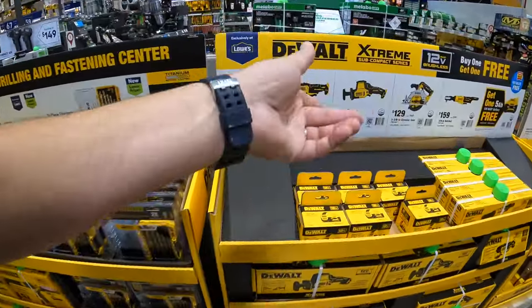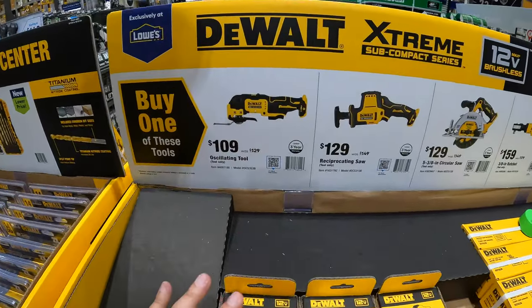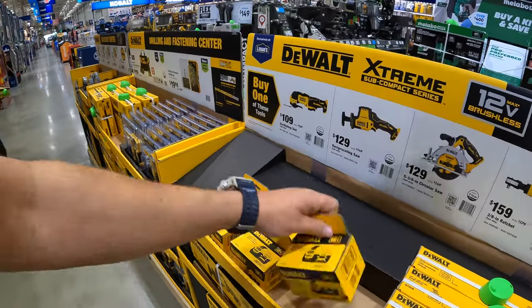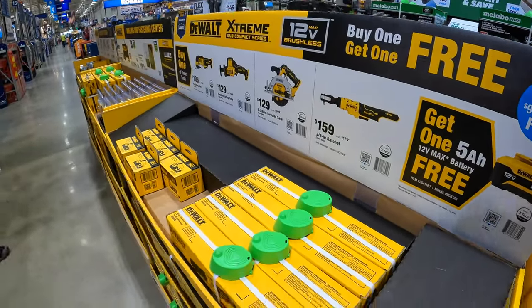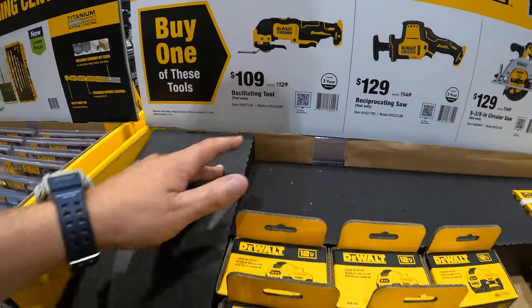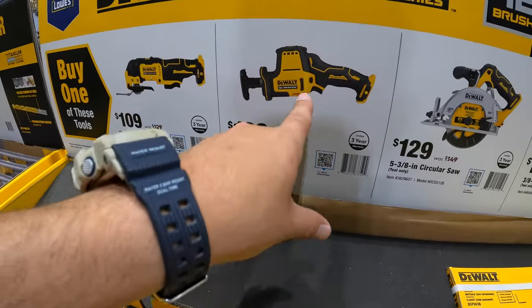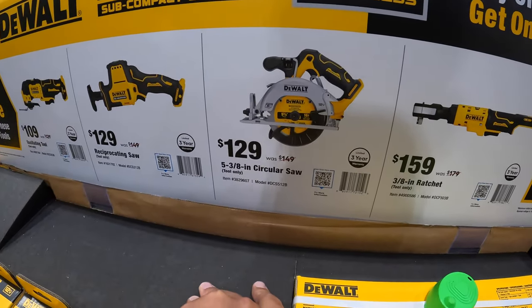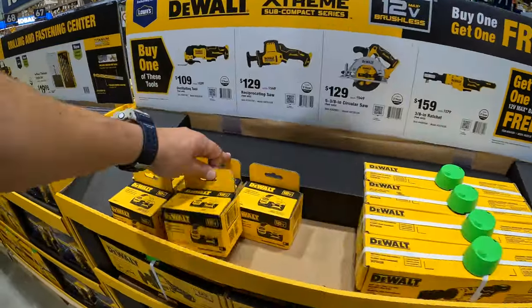This is a fantastic deal — I'm glad they actually put this 5 amp hour battery in its own individual cardboard box. Do not forget your free item: if you get any of these tools you get a free 5 amp hour battery. So: $109, was $129, for the oscillating tool that a guy actually just picked up. $129, was $149, for their single-handed reciprocating saw. $129 for the 5 and 3/8 inch circular saw. And $159 for the 3/8 inch ratchet. If you get any of those, you get a free 5 amp hour battery — not too shabby.